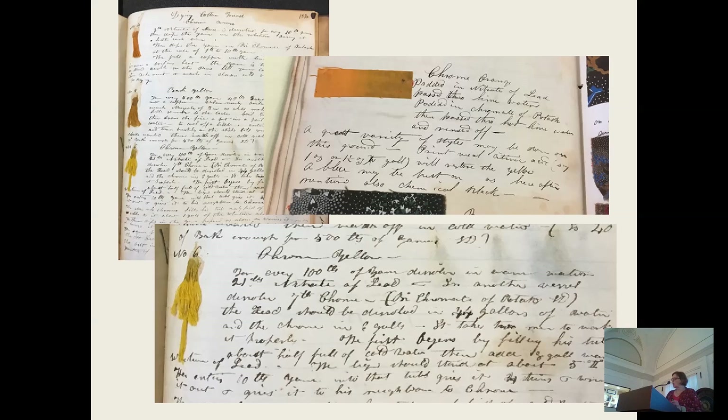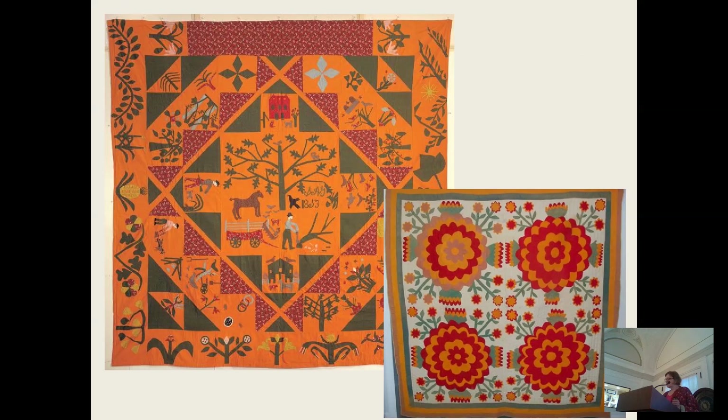Next, we come to chrome orange and chrome yellow. In the quilt world, the orange is often called cheddar for obvious reasons, and its proper dye name is chrome orange. These can produce truly eye-popping effects. The Pennsylvanians loved it — Pennsylvania Dutch design really liked bright colors, especially in combinations with each other, and you see that a lot in their quilts.